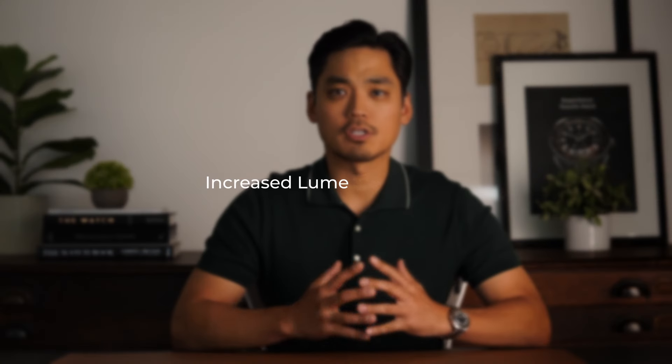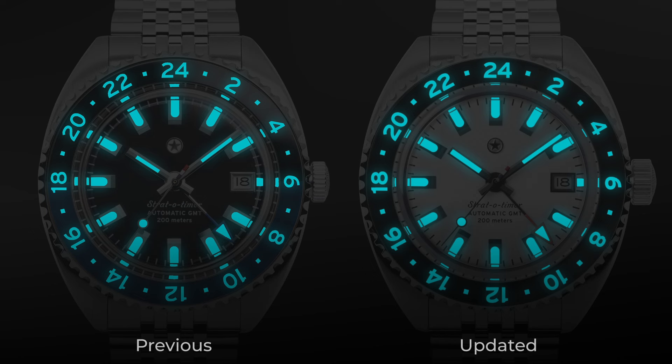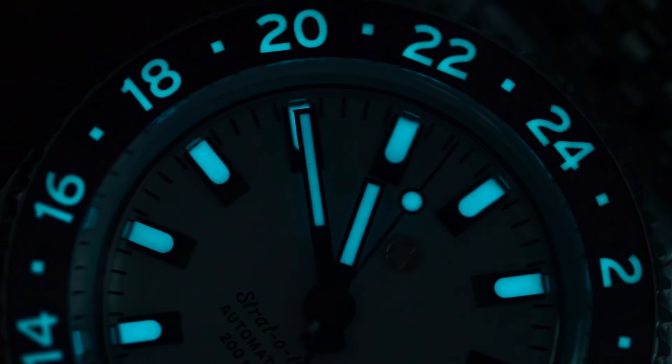The next three updates to the watch were made as a result of all the feedback we have received from the Stratotimer owners. The benefit of being a smaller independent watch brand allows the luxury of being nimble and taking quick action on making a product more customer-centric. The first customer-based update is the lume on the hands. In the first generation Strat, the lume plots were slightly smaller and it caused a visual disparity between the width of the hands and the bold indices. So what we did was we widened and lengthened the area of lume on both hands to bring them visually closer in proportion to the indices without overpowering the dial.